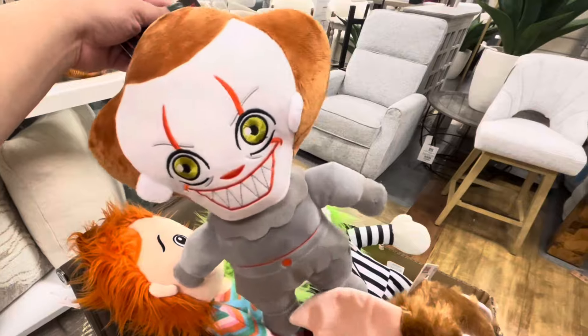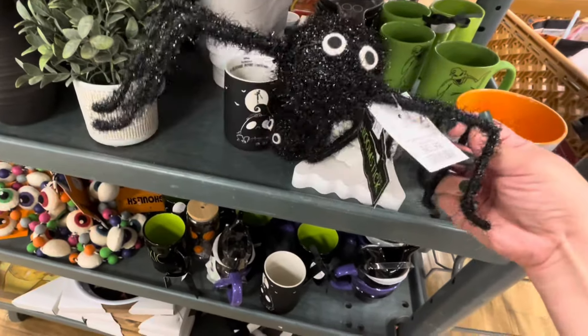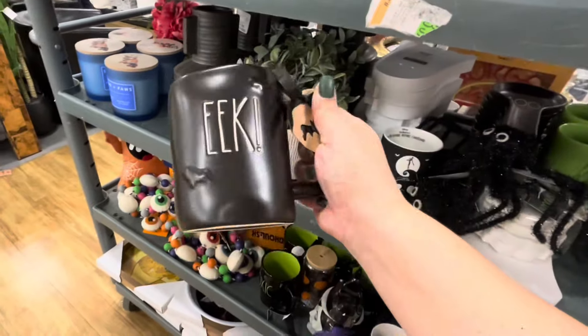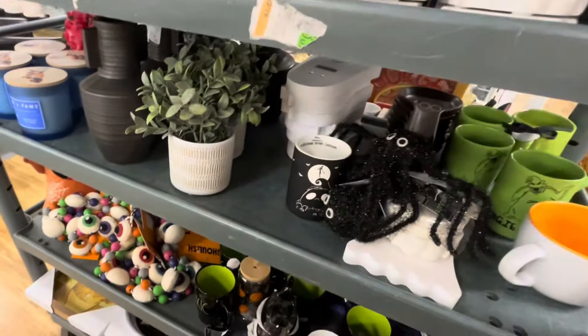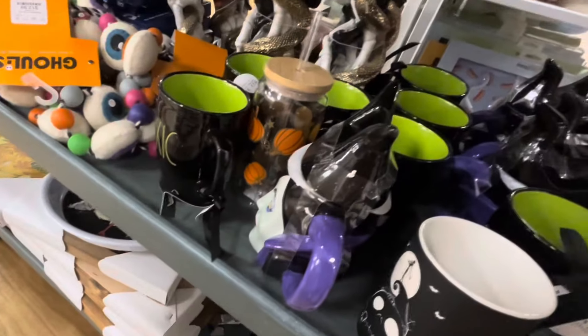And then they have that one right there. So that's the new stuff there. I love these spiders for seven dollars, they're just so cute — look at that one, you can move the legs however you want. They have 'Eek' over here with bats for $5.99, and they have the eye felt garland for $12.99. The tags just don't stop coming out.